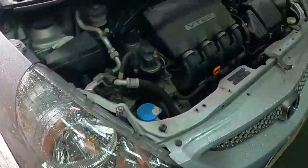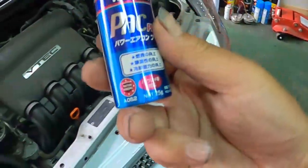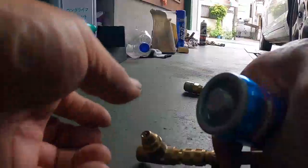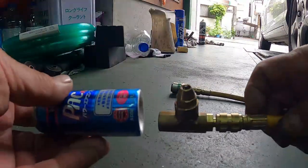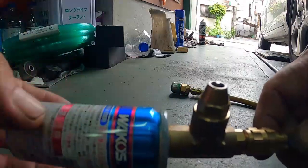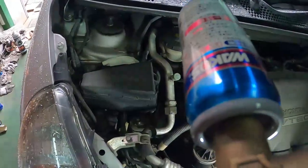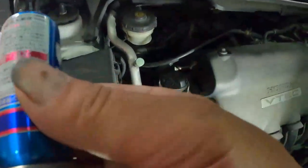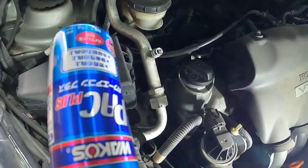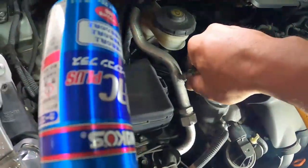まあいつものこれですね、パワーエアコン。これを入れていきます。まず穴を開けずに軽く入れます。キャップが小さい方ですね。これに差し込みます。